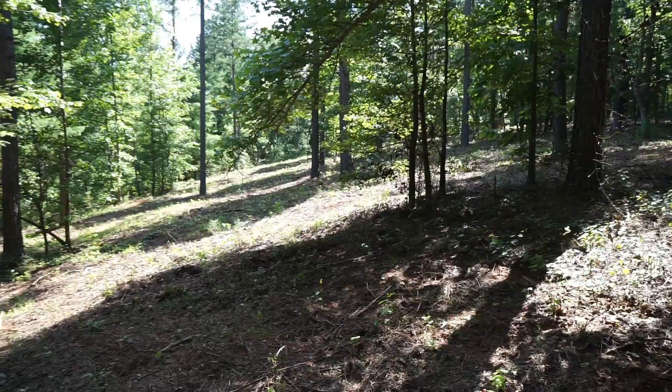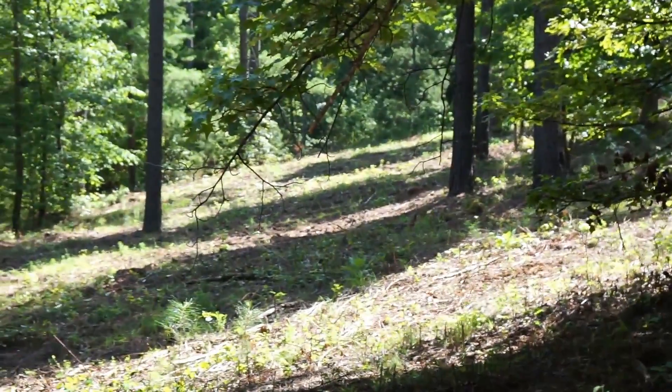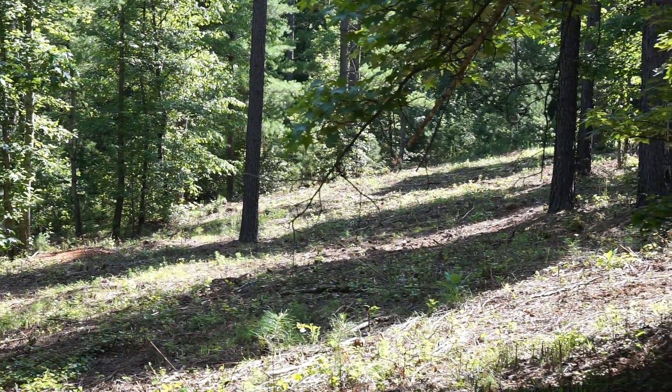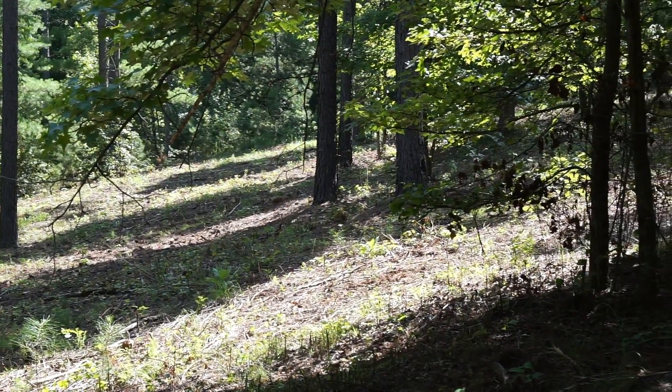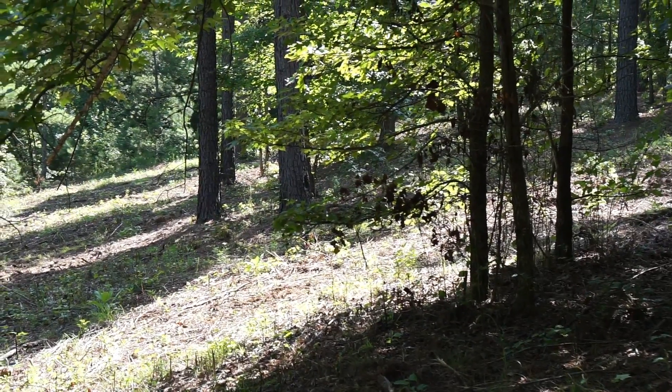Let me zoom in a little bit. I'm near the left property line, the north property line, looking east to south — really, really nice.